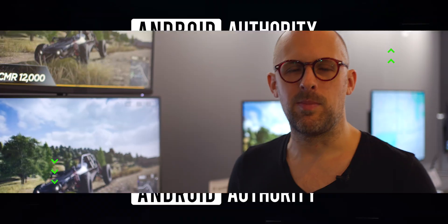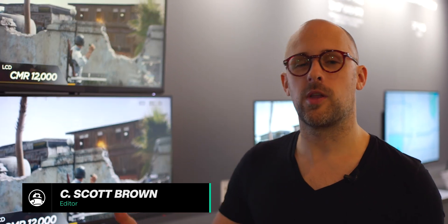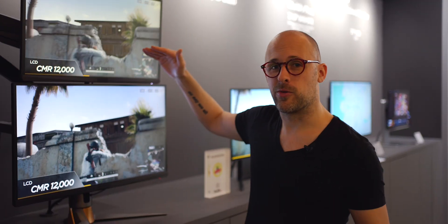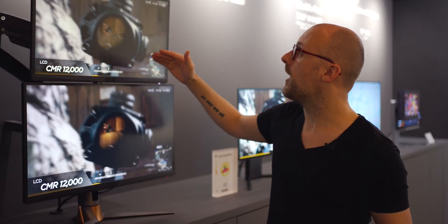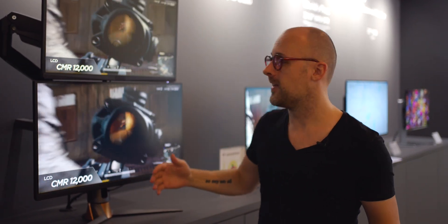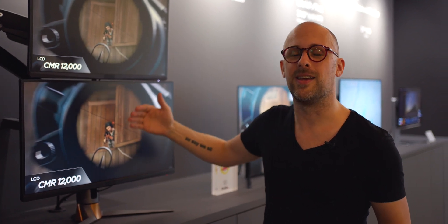When it comes to gaming monitors, refresh rates are really important and you can get really high refresh rates with mini LED displays. For example, we have 500 Hz up here, which is incredibly fast, and then we also have 360 Hz here, which is also really fast. The problem is that your quality is going to go way down because you're doing mini LED instead of OLED.